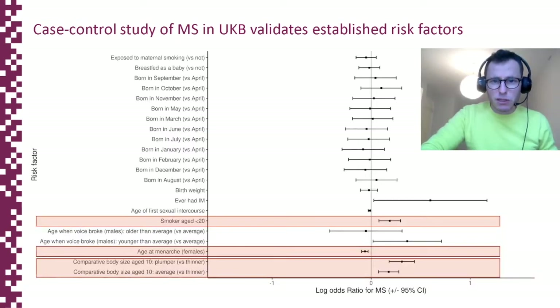Firstly, as you can see here, we validated the role of several well-established risk factors for MS — specifically smoking before the age of 20, age at menarche, and being of larger than average body size at age 10.